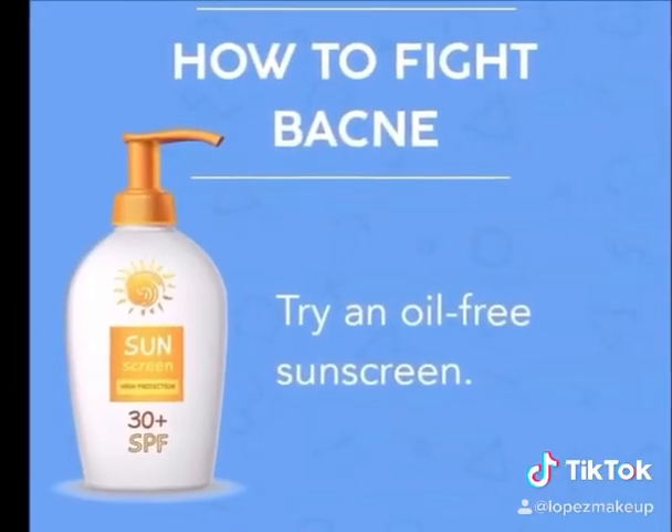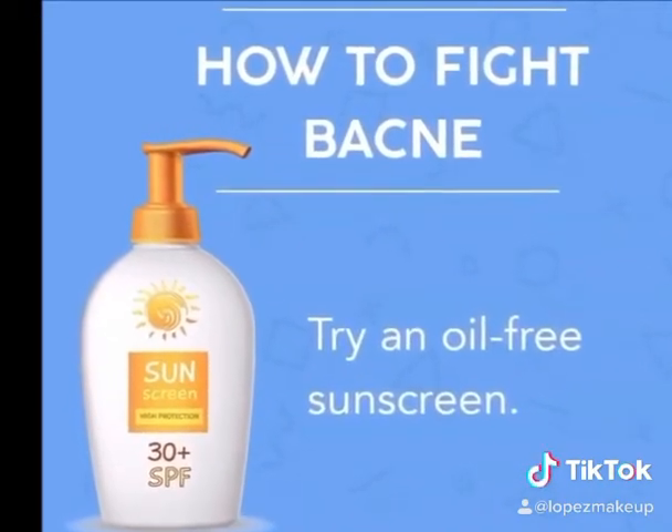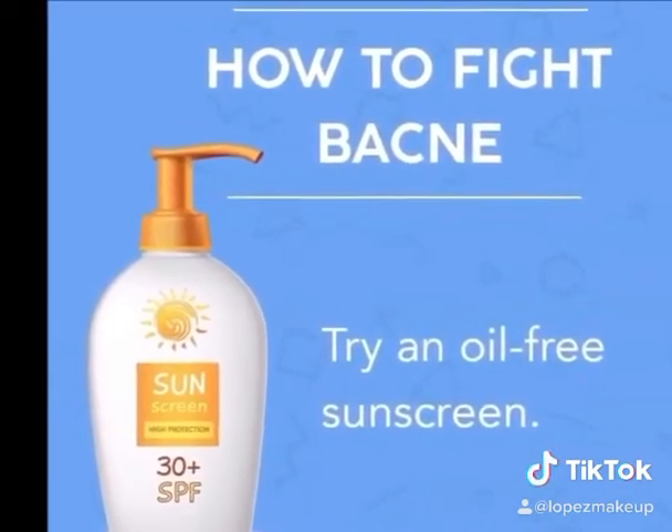Always use sunscreen — I can't stress this enough. This will really prevent any damage occurring on the skin, especially when you're trying to heal the skin from breakouts.